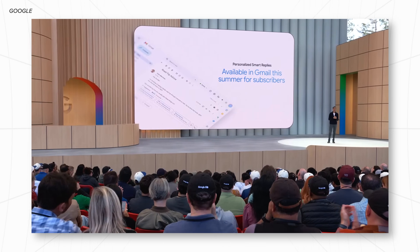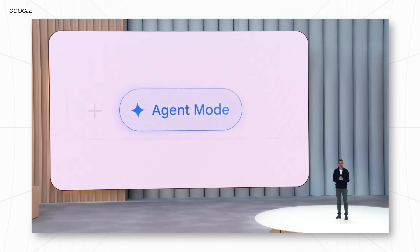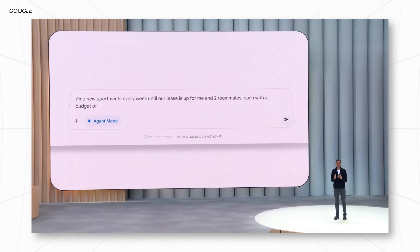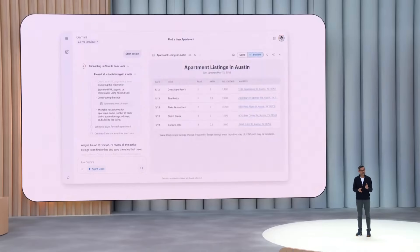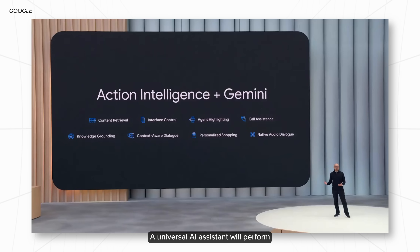Google says that this feature is coming to subscribers in the summer — and Google actually used the word 'subscribers' quite a lot, which we'll talk about later in the video. Another feature within Gemini they talked about was agentic capabilities, or agent mode. An agent in the context of AI is basically a system that will do something on your behalf. The example they gave is: let's say you and a friend are looking for a new apartment. Instead of scrolling through Zillow for hours, you can tell Gemini your requirements and it'll scroll through Zillow for you, put all findings in a table, and even schedule apartment tours on your behalf.